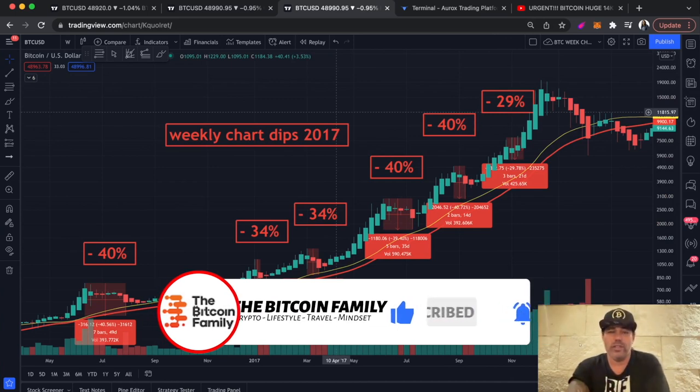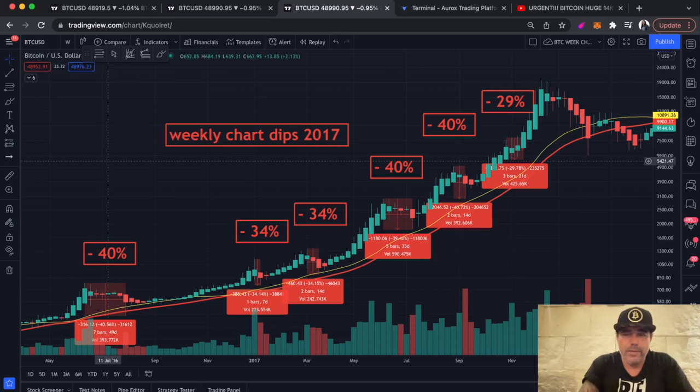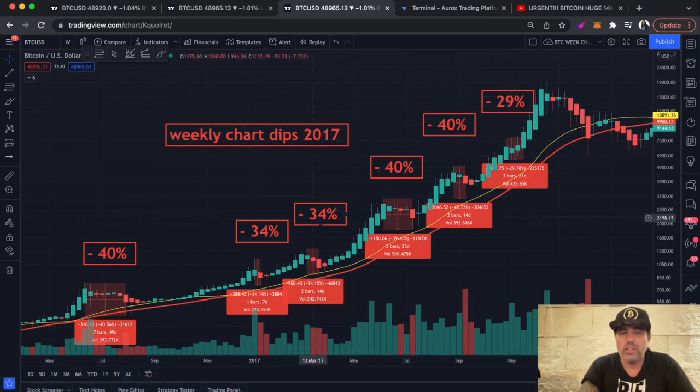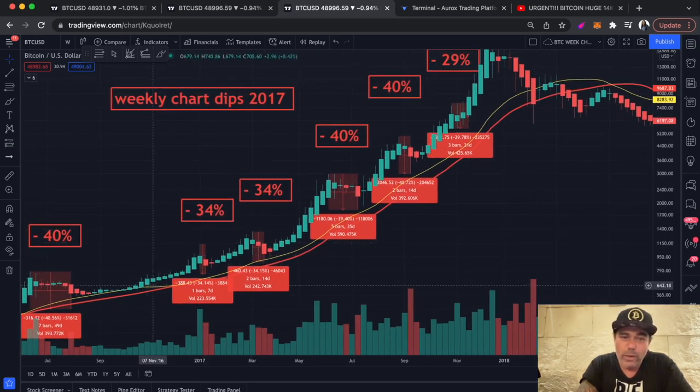Here's why I don't really care, and why you should not really care — and this is the weekly chart. In 2017, we had like six huge dips: a 40% correction, a 34%, another 34%, a 40%, a 40%, a 29% — on average, the correction was about 36%. So many times during a bull run we saw that kind of correction. And you can see the yellow line, which is the 21 weekly moving average — every time it was support. Even if we went through it briefly, every time we came close to the 21, we never truly broke it.